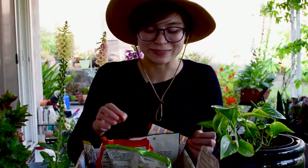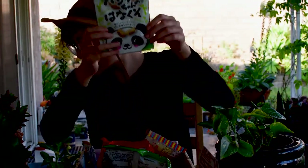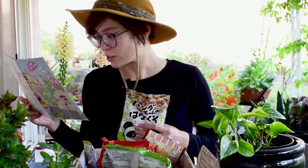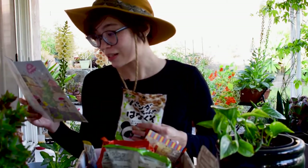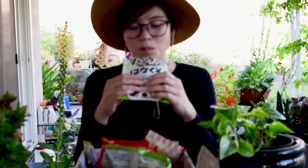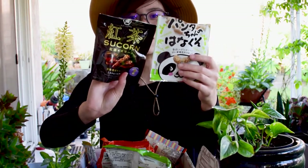I like anything tea flavored — I like the flavor a lot. Next is Panda-chan's Booger. Contrary to its name, these bad boys taste amazingly sweet. They're peanuts coated in brown sugar made to look like panda snot. They're good. I like peanuts. I feel like if these two were combined into one — the black tea flavor with the peanut texture — that would be the ideal snack. Like black tea flavored peanuts, because the texture is there with the peanuts. They're nice and crunchy.